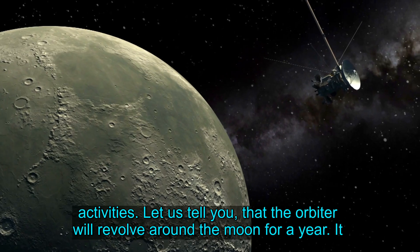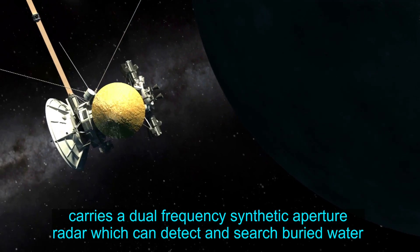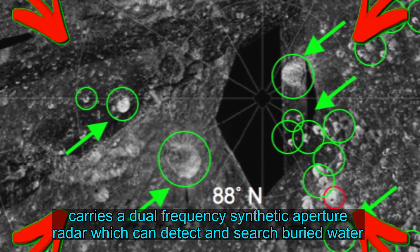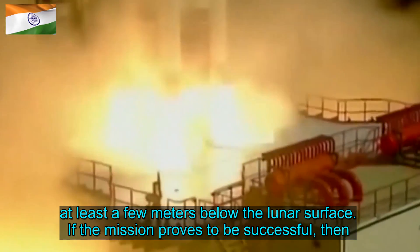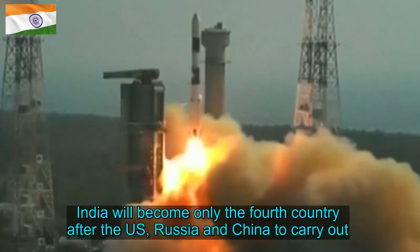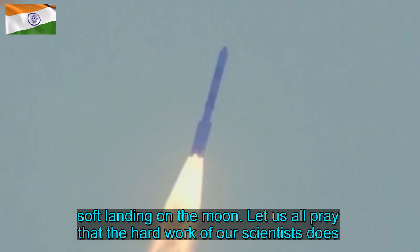The orbiter will revolve around the Moon for a year. It carries a dual-frequency synthetic aperture radar which can detect and search for buried water at least a few meters below the lunar surface. If the mission proves to be successful, India will become only the fourth country, after the US, Russia and China, to carry out a soft landing on the Moon.